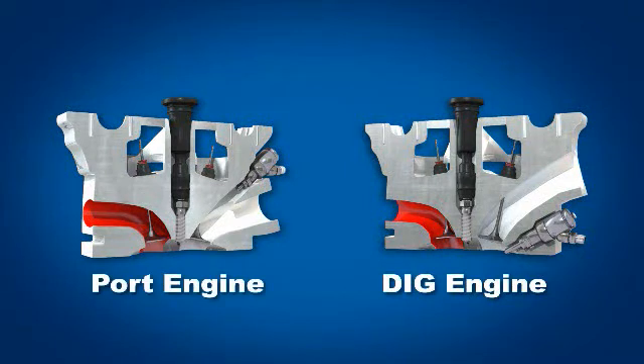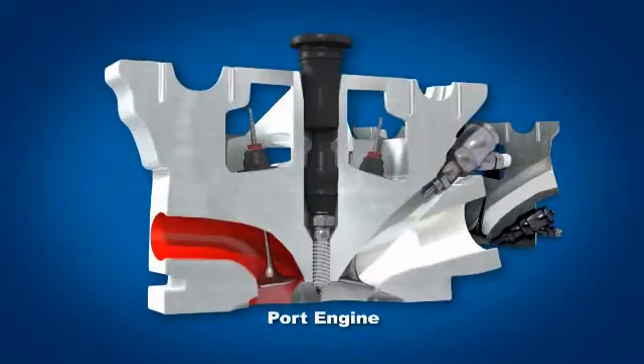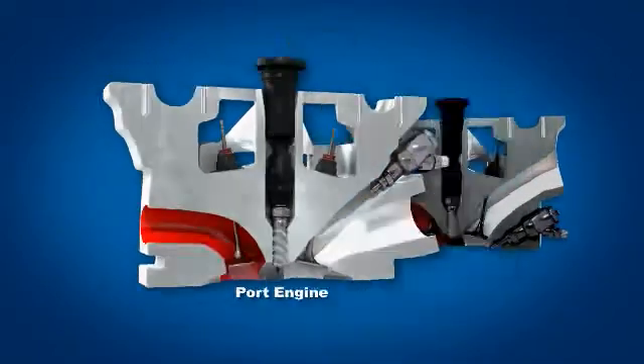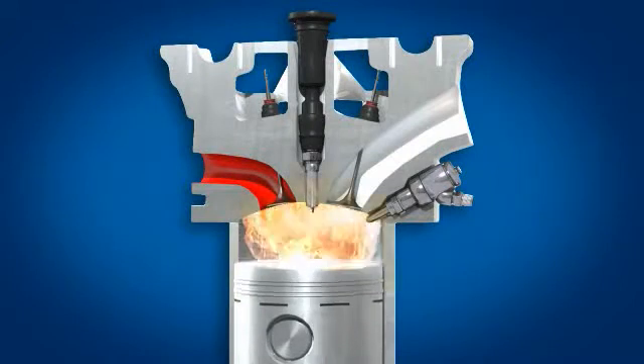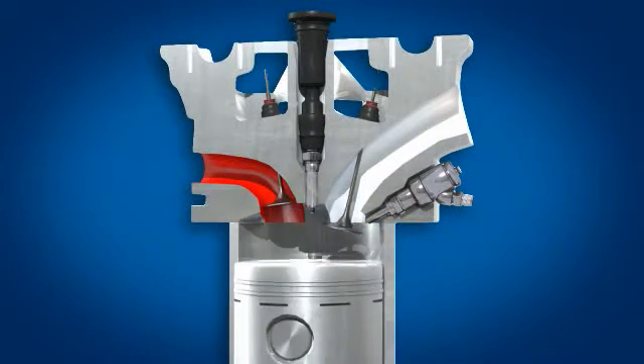DIG engines are different from port fuel injector systems. The injector is located in the combustion chamber rather than upstream of the intake valve in a cooler part of the engine. Injectors located in this thermally harsh environment require unique chemistry to keep deposits from forming.